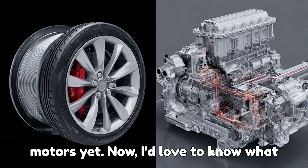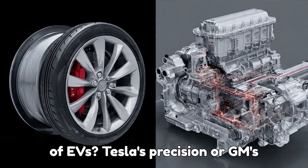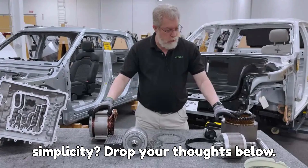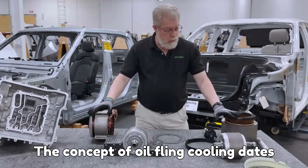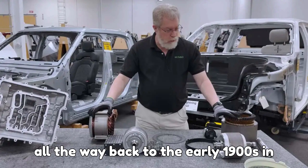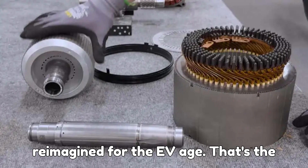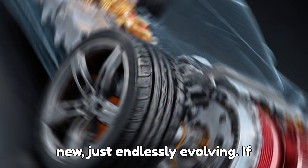Now I'd love to know what you think — which cooling method do you believe will dominate the next generation of EVs: Tesla's precision or GM's simplicity? Drop your thoughts below. Here's a fun fact: the concept of oil-fling cooling dates all the way back to the early 1900s in mechanical engines. It's just been reimagined for the EV age. That's the beauty of engineering — it's never really new, just endlessly evolving.